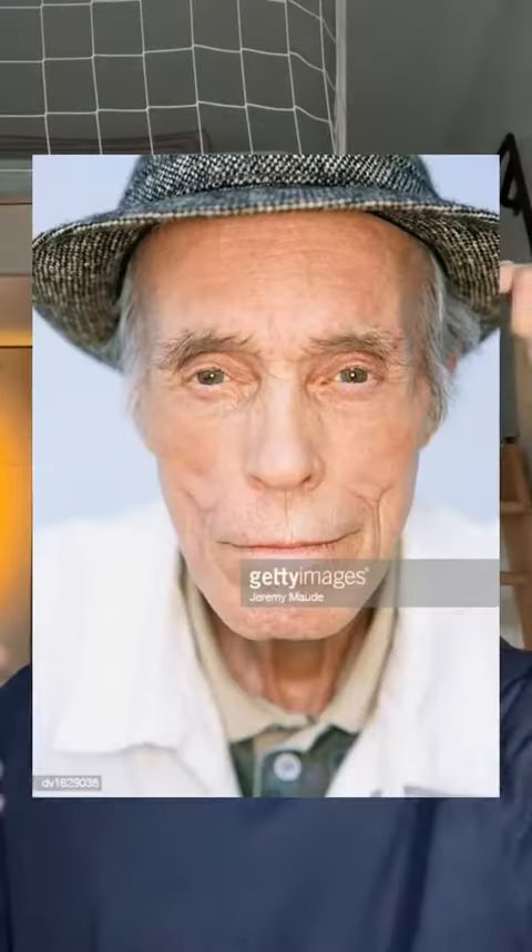I want to do the TikTok trend where you have to look old at the start, but the filter only kind of works. So I thought, why don't I use makeup to make myself look older so the filter works properly? Two problems: I don't know how makeup works, and I don't know how makeup works. I just picked a reference picture, so I'm gonna put it in right now and we're gonna go off that — let's see if we can do it.